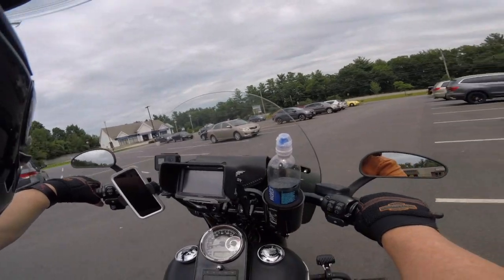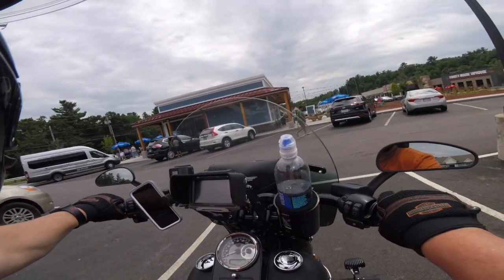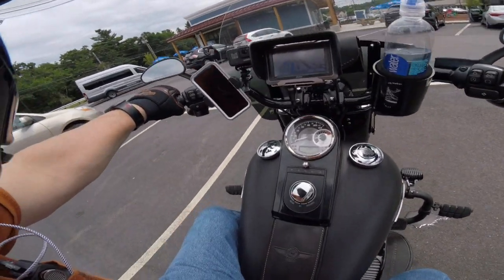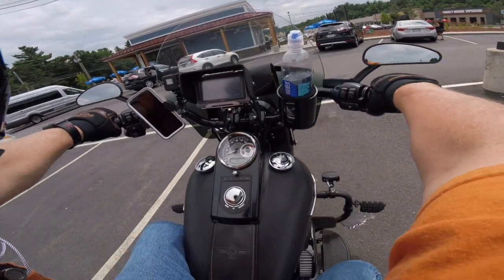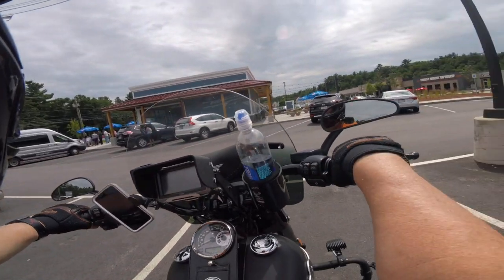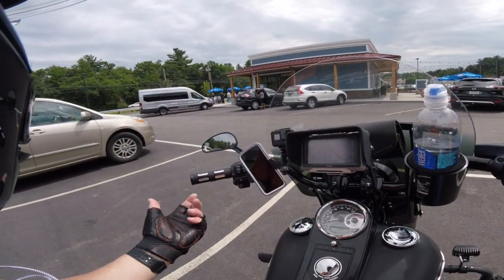One thing I wish Sena had done is put in a much bigger battery. They had tons of room in the back where the battery goes and they didn't use it — they just made it like the regular 20S Evo. I've only charged it up twice and I've used it nearly every day, so it's not bad — they just could have done better.